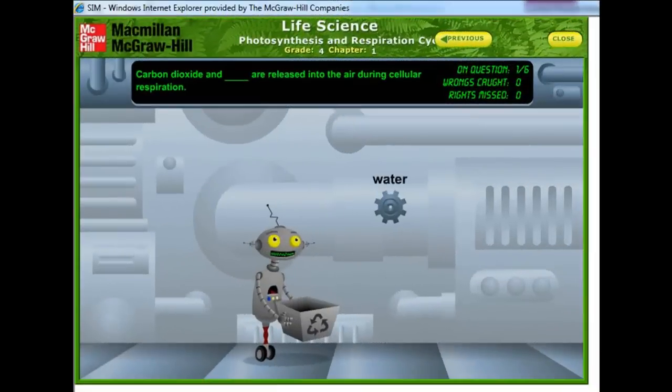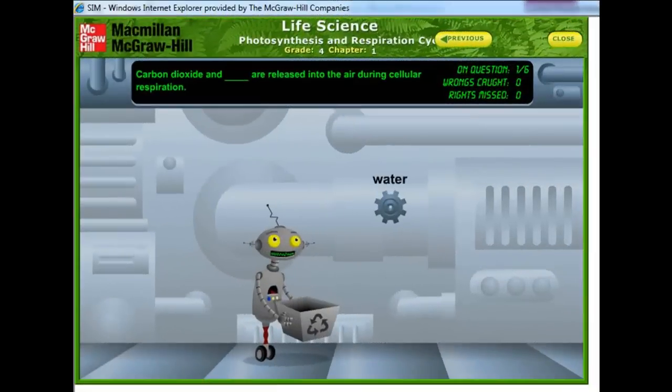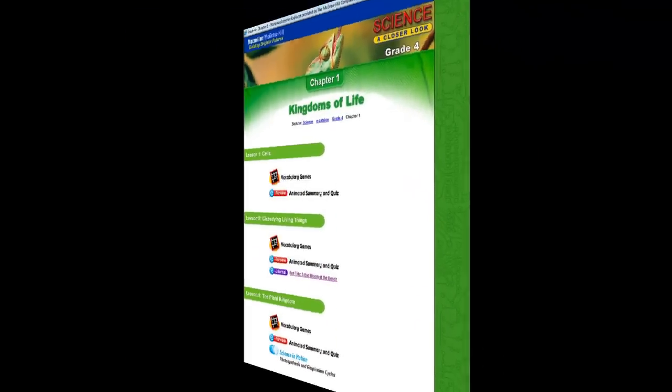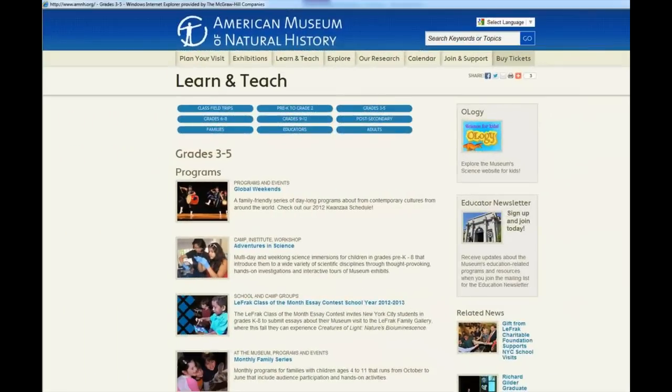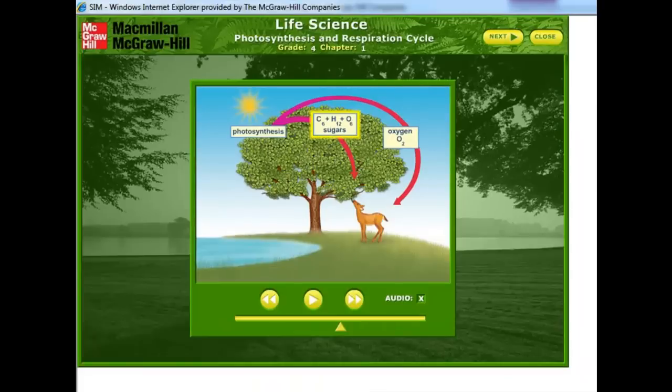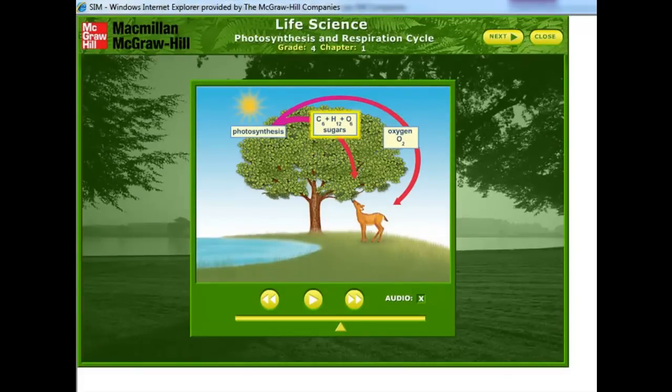Online digital resources include an online student edition, animations, videos, games, narrated lesson reviews, and links to things such as e-careers, online journals, and fun, exciting science sites like the American Museum of Natural History, which has their own collection of activities, scientists, and current real-world investigations and experiments.